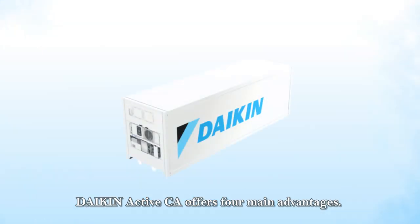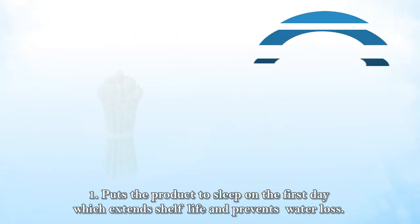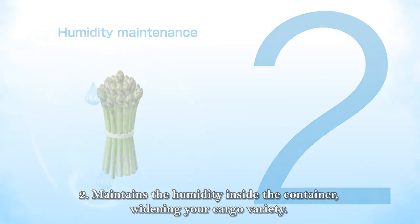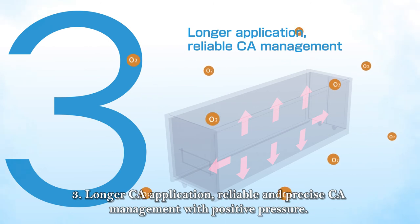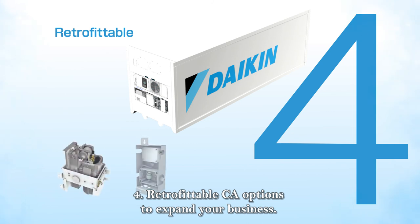Dyking Active CA offers four main advantages. 1. Puts the product to sleep on the first day, which extends shelf life and prevents water loss. 2. Maintains the humidity inside the container, widening your cargo variety. 3. Longer CA application, reliable and precise CA management with positive pressure. 4. Retrofittable CA options to expand your business.